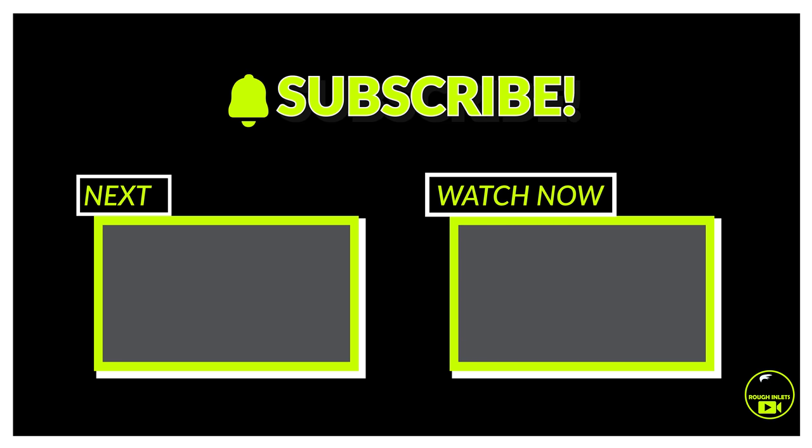Hey guys, if you enjoyed the content, please make sure to subscribe and leave a comment down below — and if you didn't like it, leave a comment down below too. This is something I'm going to do alongside my normal Jupiter Inlet content. Thank you for watching, thank you for subscribing, and I'll see you next time with the Sportfish Edition.